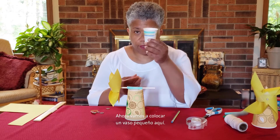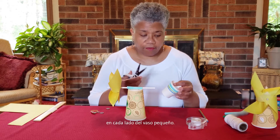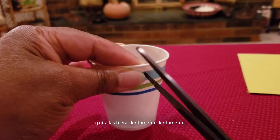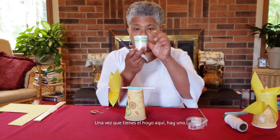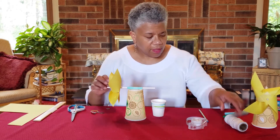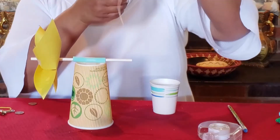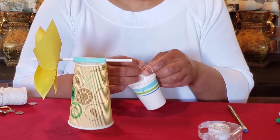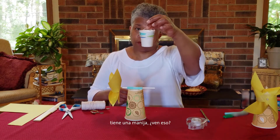Now get your small cup. We're going to put a small hole in each side of the small cup — the two holes should be right across from each other. Ask your parents for help. Slowly twist the scissors to make a small hole through each side. Now get your string and make a little bucket handle for the cup, threading the string through both holes.